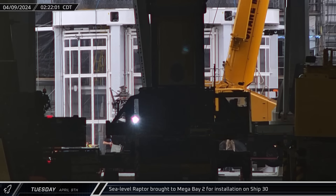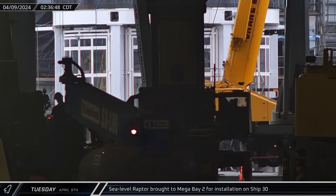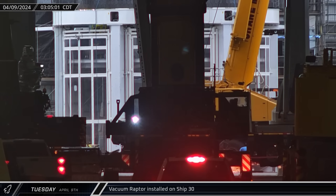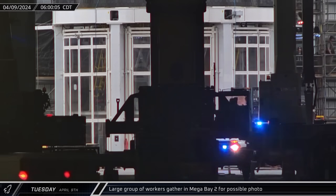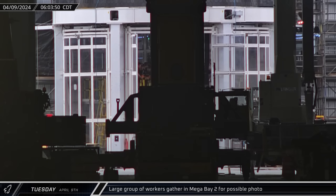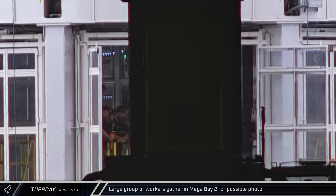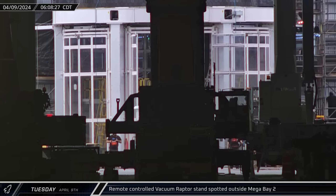In the early hours of Tuesday morning, sea level Raptor 269 was moved into Mega Bay 2 and raised into Ship 30's skirt for installation. Next, vacuum Raptor 398 went into the building and was also lifted and installed. At six o'clock in the morning, the elevator floor of the engine installation stand descended and the entire crew who had been working through the night gathered on the raised platforms inside the stand. This appears to have been a group photo likely celebrating the completion of Ship 30's engine installations. A few minutes later, the white stand used for transporting vacuum Raptor engines was rolled out — these stands, never seen before, appear to be self-propelled and remote controlled.